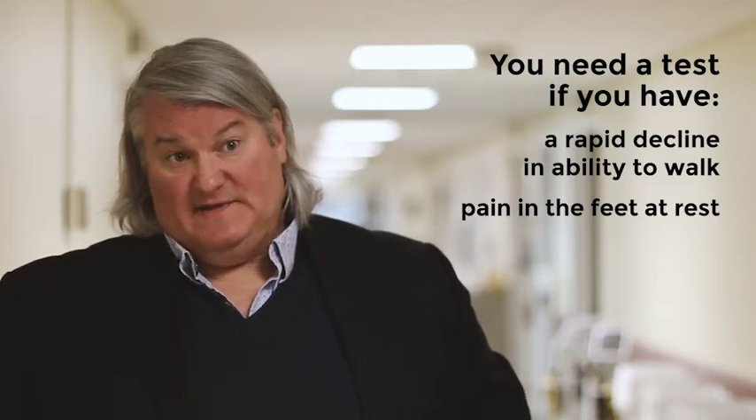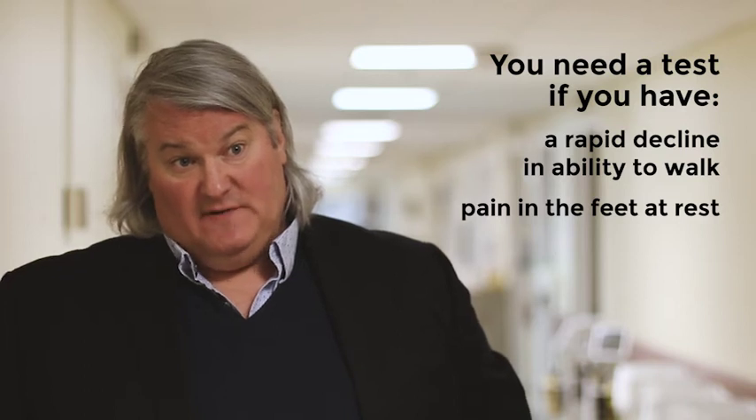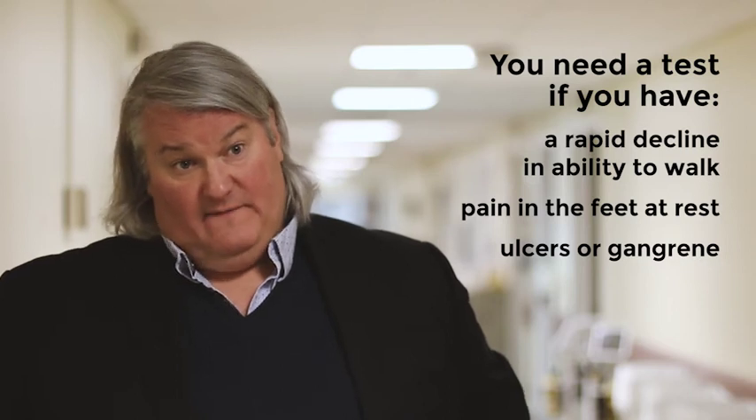Rest pain typically happens at night first, and then if it gets bad enough, it can happen during the day as well. The last group are people who have ulceration on their feet or even gangrene.